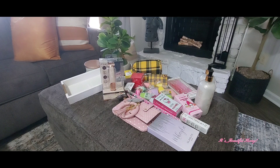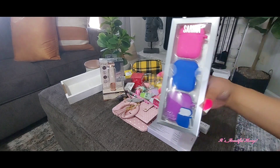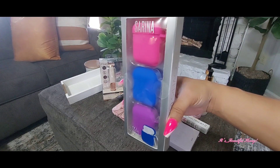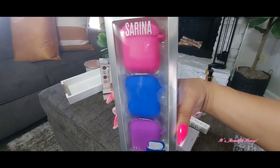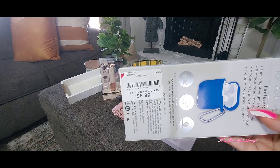I think that's everything from TJ Maxx. I picked up one item from Burlington, and it's this set of three AirPod cases. I just love the colors in here — all the bright, vibrant pink, the blue, and the purple. And I paid $5.99 for this.